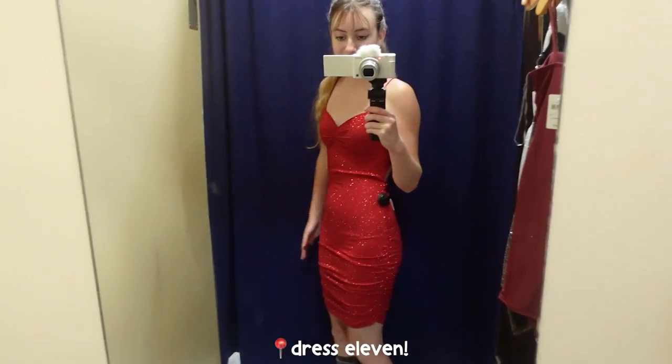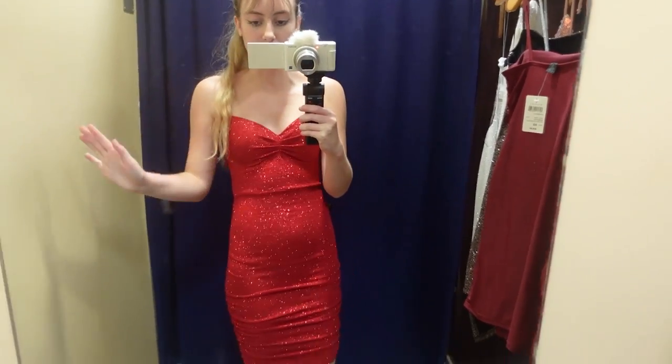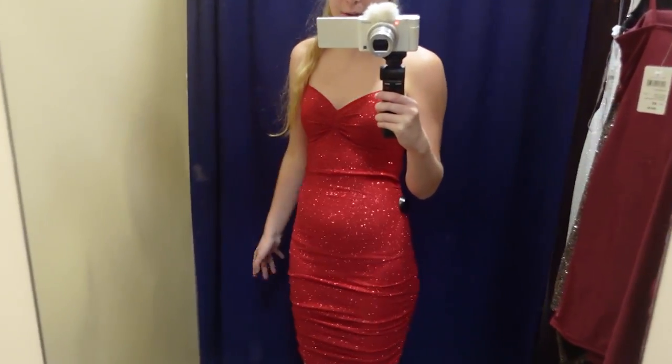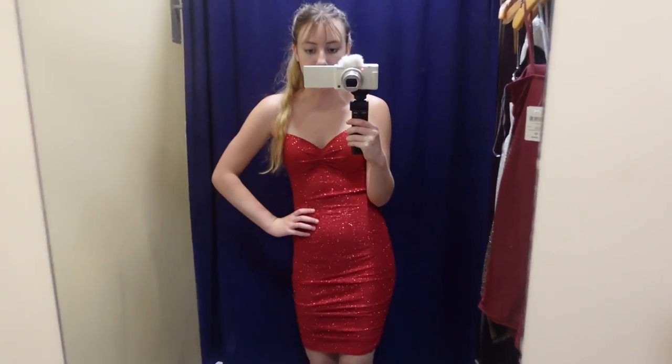I am getting a bit tired — it's tiring to try on a ton of dresses and I still have so much more to do. This one — it's not my favorite because I've already worn a red dress to prom one year that kind of looked like this. It's kind of in between prom and homecoming, so that's why I'm a bit skeptical with it.